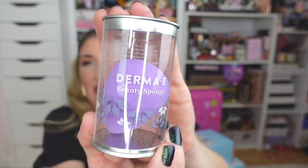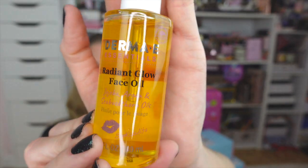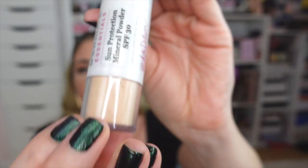There is another beauty sponge — I cannot get over how cute the packaging is. The second package also came with a Radiant Glow Facial Oil — I love facial oils. This one has jojoba, argan, and sea buckthorn oils, some of my favorite ingredients. And the last product is another Powder SPF — I love to always have one on hand, perfect for touching up your SPF without ruining your makeup. Thank you again to Derma E — I really appreciate you including me!